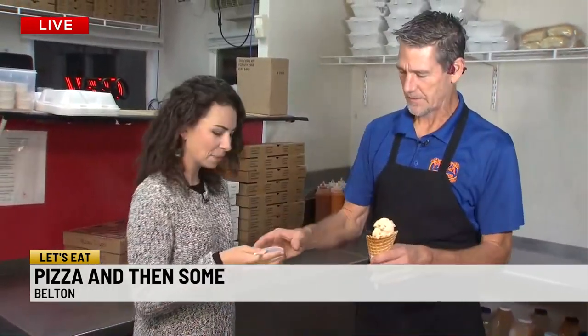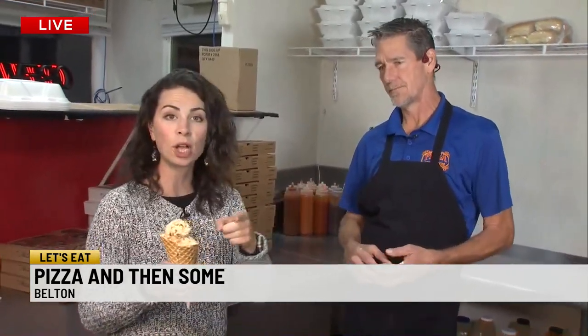We're going to show you plenty more this morning — going to have some pizza here. Check that out! He'll take care of you, guys. Pizza and Then Some right here in Belton. What days are you open? We're open Monday through Sunday. We're going to put the hours of operation at WSPA.com. I think we're going to start eating this morning.